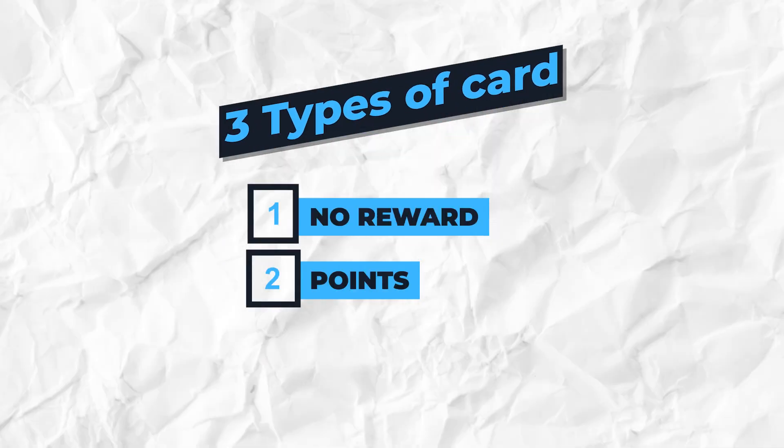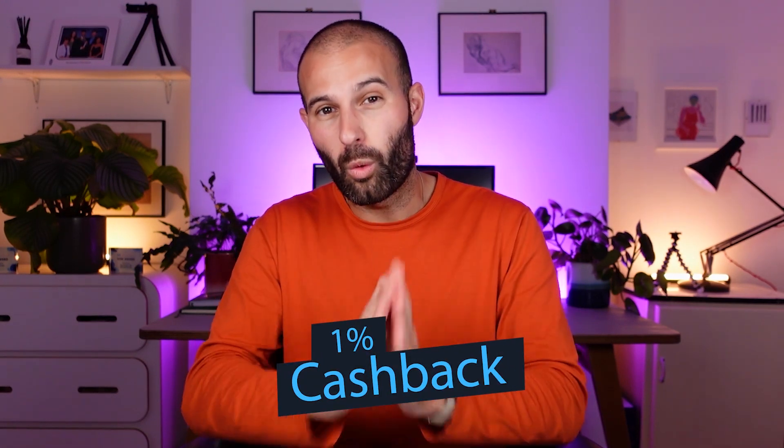In my opinion, the best type are cashback credit cards. You earn a percentage cashback based on your spend, and you can use it on anything you like — you're not restricted. The problem is most cashback cards have quite low percentages, typically around 0.25% or 0.5%. However, there is one cashback credit card that offers 1% uncapped cashback on all spend — that's one pence for every pound. I'll tell you what that is in just a sec.